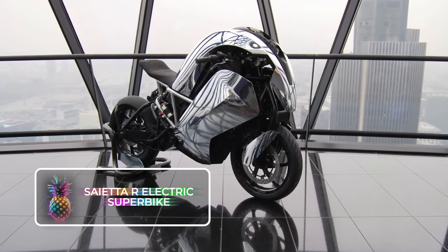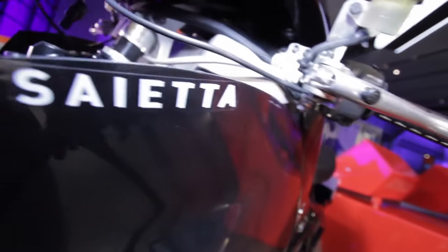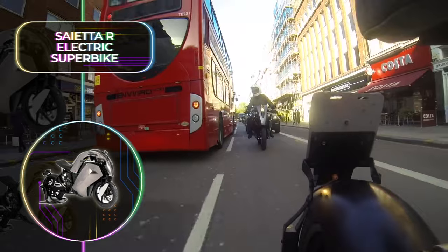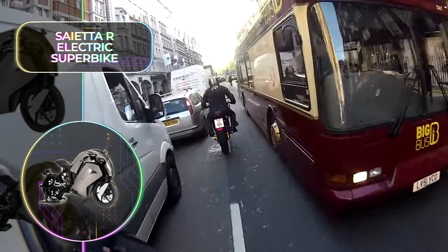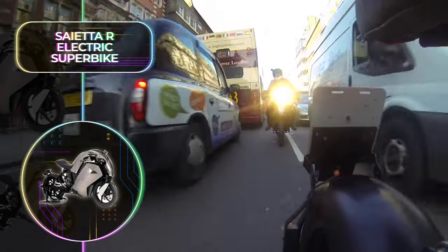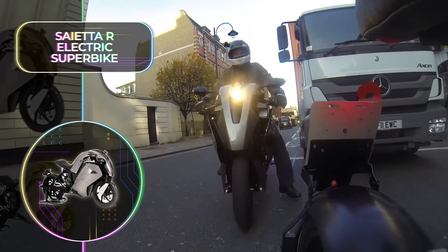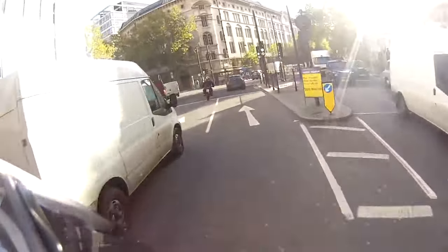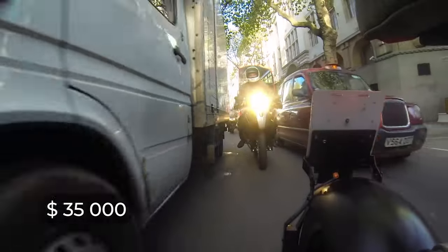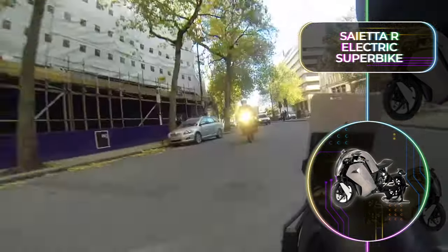Syedda R Electric Superbike: The London-based company Agility has now broken into the electric superbike world with their hugely impressive Syedda R Electric Superbike, the true dream vehicle of anyone living in the busy metropolis. This is the ideal bike for urban mobility, as it's quick, nippy, and maneuverable. Its powerful electric motor will put you at the front of any race, and its unique looks will ensure everyone takes notice. Not only is it one of the most attractive and sleek modern electric bikes available, it's also one of the more affordable options at $35,000. The electric bike has a range of 100 miles or 160 kilometers.